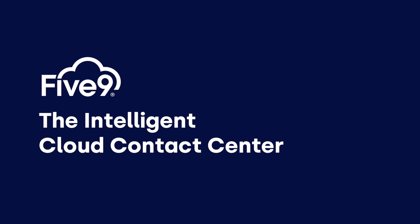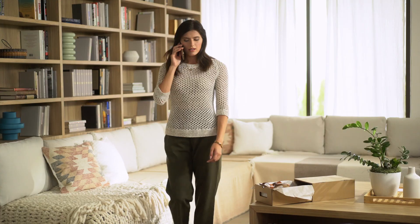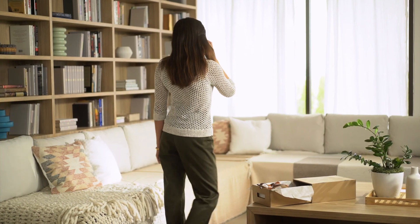The Five9 Intelligent Cloud Contact Center uses AI and automation to deliver customer experiences that are more efficient and effective for your business, while expanding upsell opportunities that add to your bottom line.